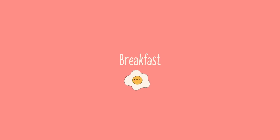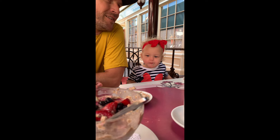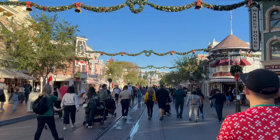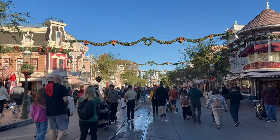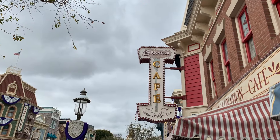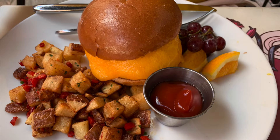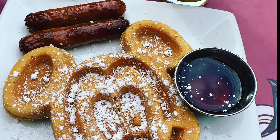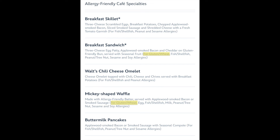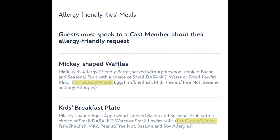Let's get started with breakfast options. It's going to be the hardest to find gluten-free breakfast just because there are fewer breakfast options in general, especially in Disney California Adventure. My favorite place to eat breakfast is the Carnation Cafe on Main Street in Disneyland — a small table service location where I highly suggest making reservations ahead of time. You can find gluten-free options like breakfast sandwiches with a side of fruit, sausage, or bacon, and the famous Mickey waffles can be made gluten-free. Even the kids breakfast plate can be made gluten-free here.